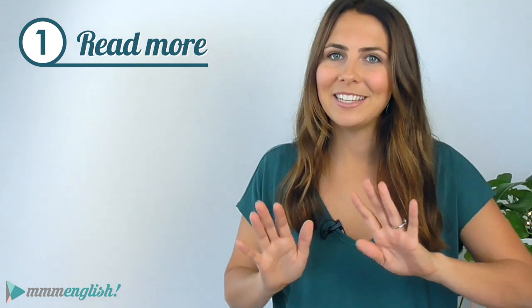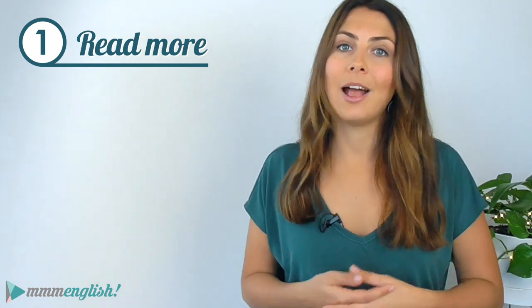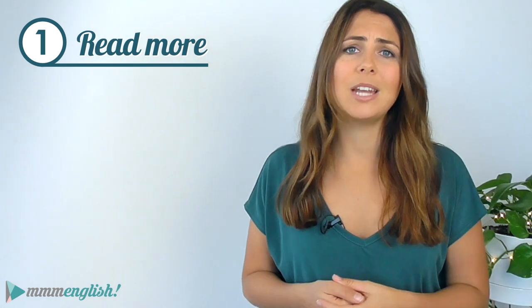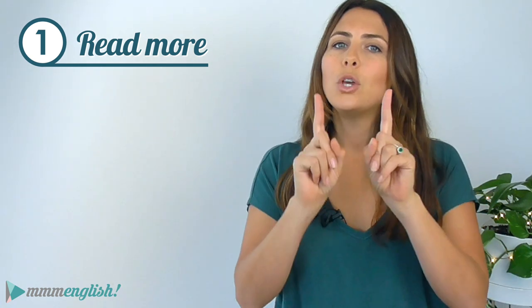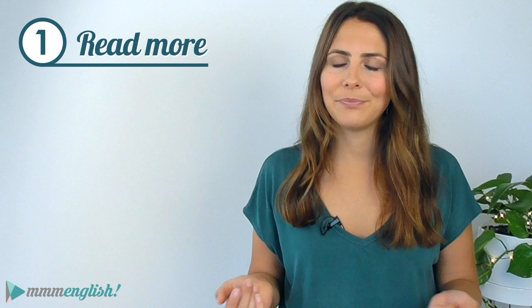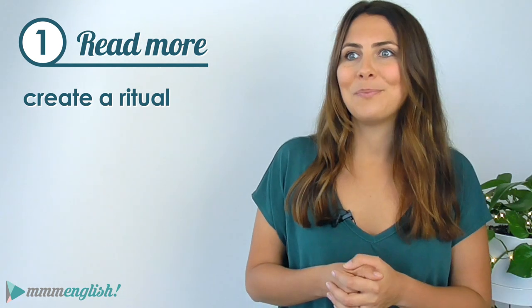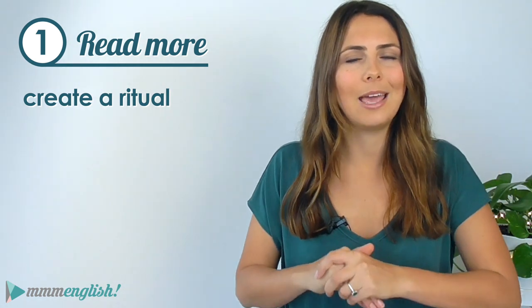My first tip is to read more. That one might seem completely obvious, but I had to say it — you're not going to improve your reading without reading. The more you do it, the easier it gets. This might take a little effort at first. You might need to say to yourself: every day at six o'clock in the evening, I'm going to spend 15 minutes reading. It takes 21 days to make something a habit, so if you do it consistently for 21 days, you'll have a good chance of bringing daily reading practice into your life. Create a little ritual — do it on the train, or go lie in the sunshine. I've got Spanish readers and I always go down to the beach to practice — it's so relaxing.